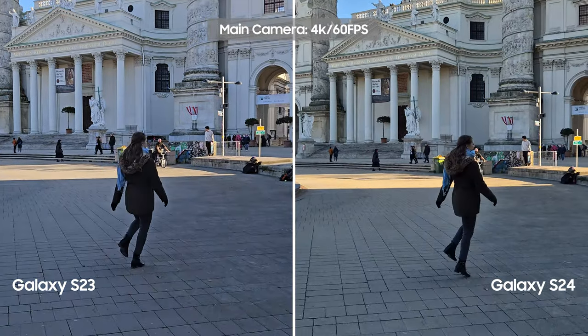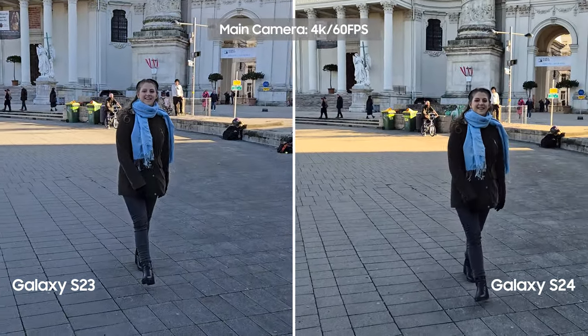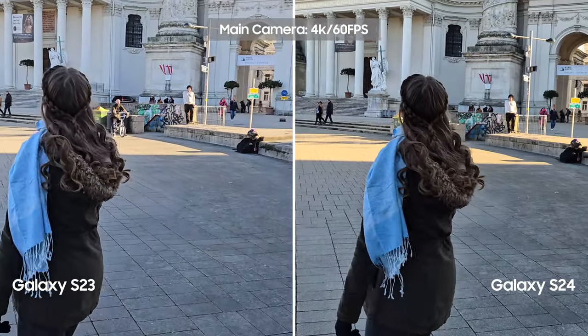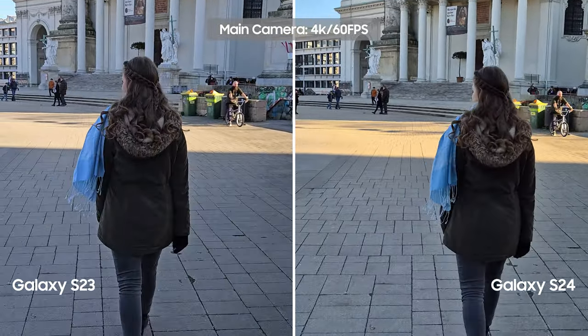Galaxy S23, S23 Plus, S24 and S24 Plus all have the same three camera hardware. But to my surprise, sometimes the results you get from these two phones are vastly different.